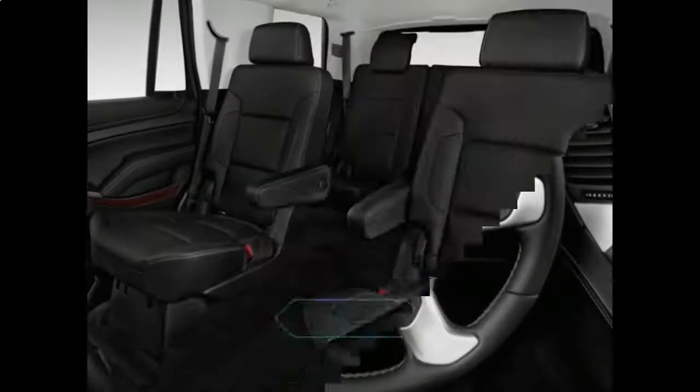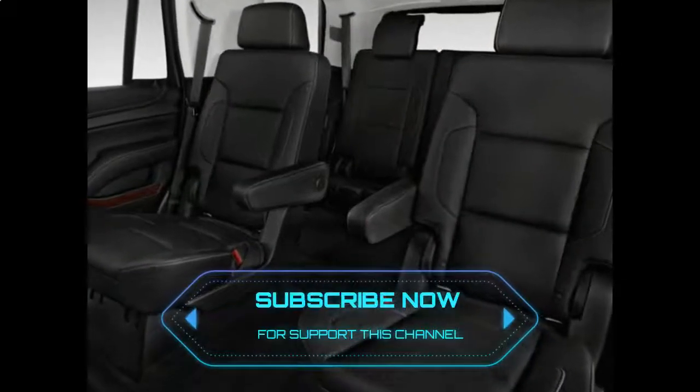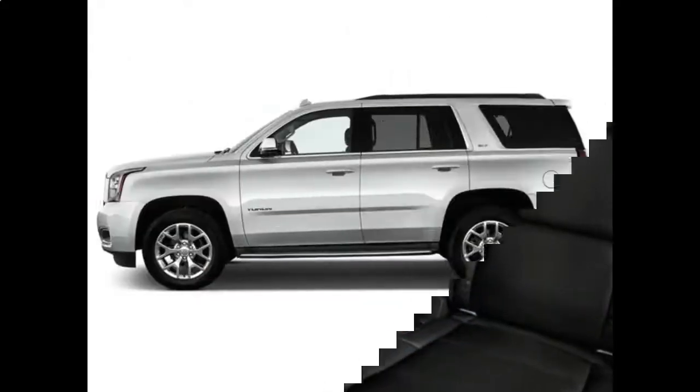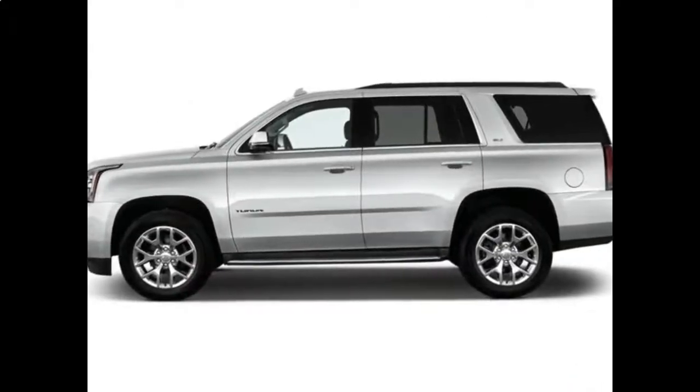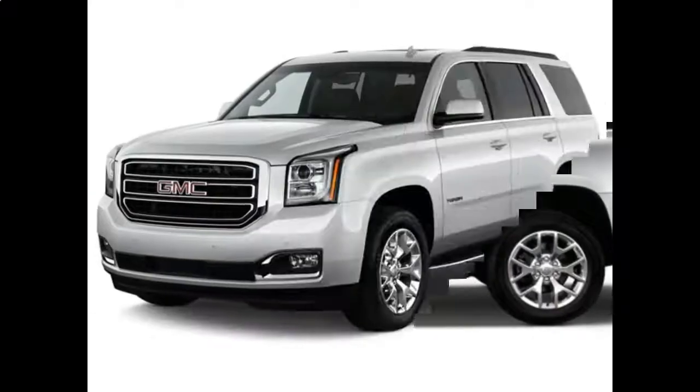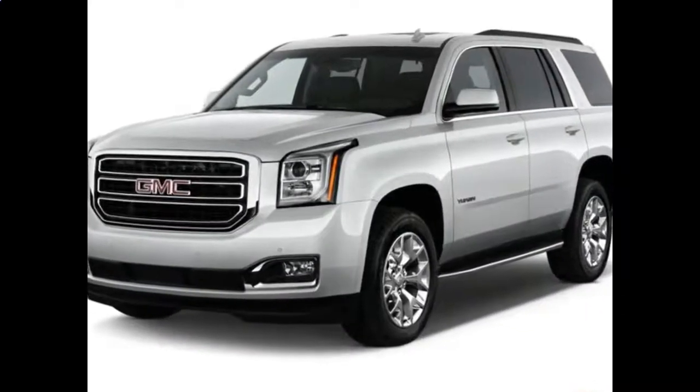Useful features include a tow/haul mode, trailer sway control, automatic grade braking, and hill start assist. The Yukon also has an automatic locking rear differential for tough terrain and is available with magnetic ride control.